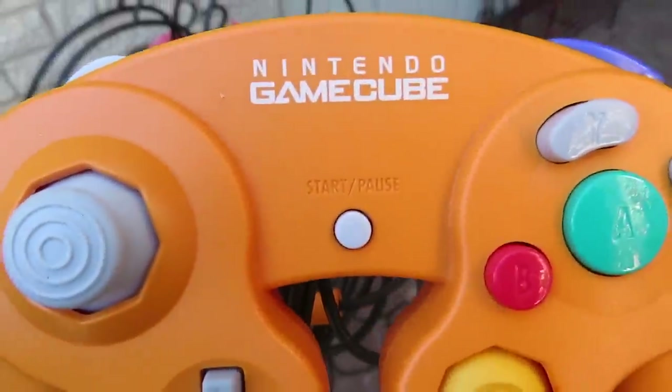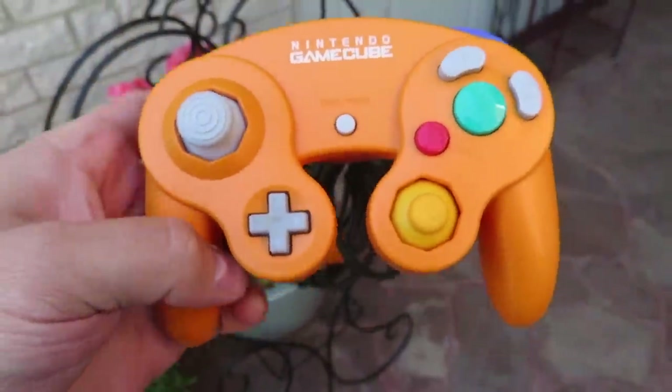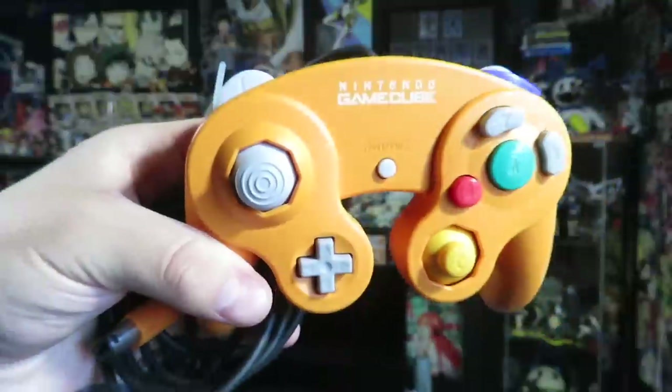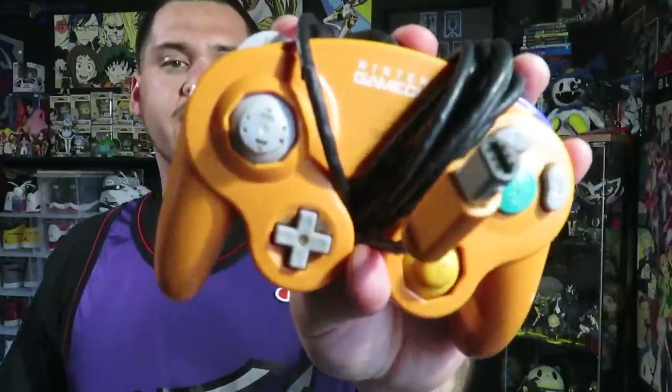For $10 I picked up this orange spice Nintendo GameCube controller. I actually picked one of these up a couple weeks ago but that one didn't work, which sucks. This one feels like it's brand new, so I'd be surprised if it doesn't work. Here's that other one — you can see it's missing the stick. I was gonna replace the stick but since it doesn't work there's no point. I got this one today for $10.